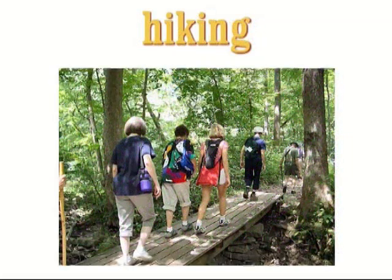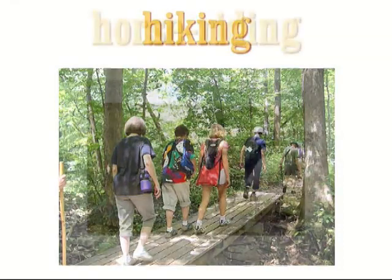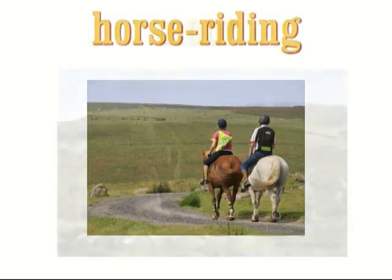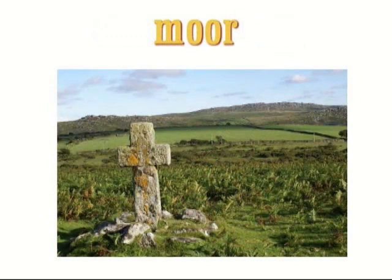Hiking — hiking is the activity of going for long walks in the country, especially for enjoyment. For example: last summer we went hiking in the Pyrenees. Horse riding — horse riding is the activity of riding a horse, especially for enjoyment or as a form of exercise. I'd love to go horse riding more often, but it's very expensive. Moor — a moor is an area of open land, usually with peaty soil, covered with heather, bracken and moss.